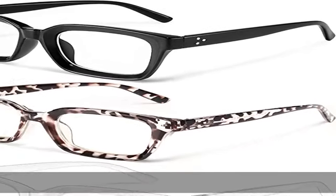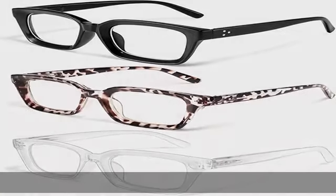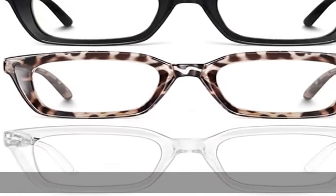Gemstone blue light blocking glasses — the blue blocker with anti-glare and UV400 protection function, shielding 99.99% of harmful blue-ray from iPhone, TV, digital screens, and monitors.